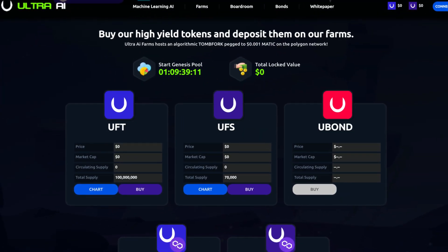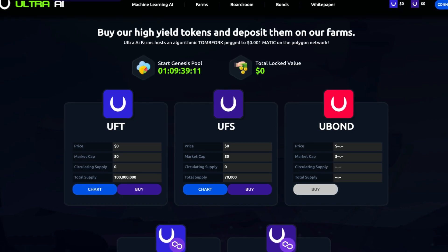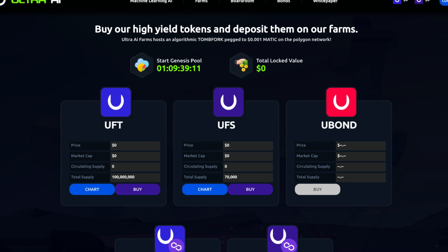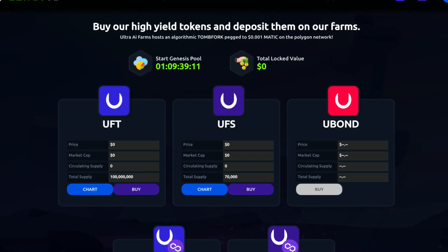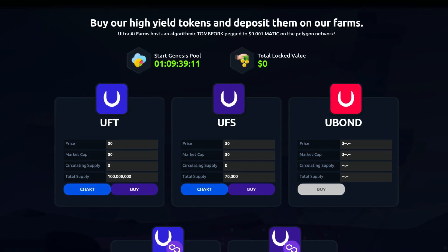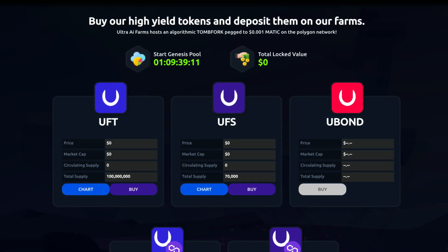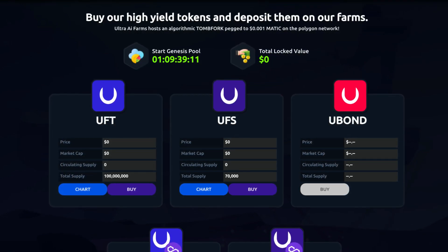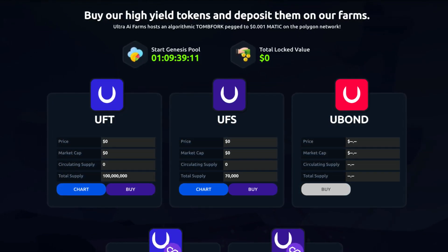Back to the website — you'll be able to buy their high-yield tokens and deposit them on their farms. Ultra AI farms host an algorithmic tombfork pegged to $0.001 of MATIC on the Polygon network. Their Genesis port is starting soon, and because they haven't launched, there hasn't been anything locked yet. We can see the pools: UFT, UFS, U-Bond, UFT-MATIC LP, and UFS-MATIC LP.